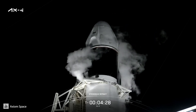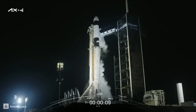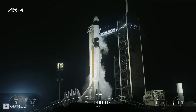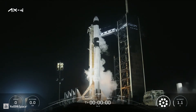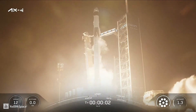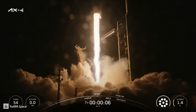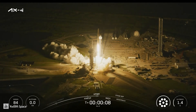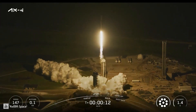Great view there of Dragon sitting. Strongback retract has started. T-minus 10, 9, 8, 7, 6, 5, 4, 3, 2, 1. Ignition and liftoff. Three nations, a new chapter in space takes flight. Godspeed, Ax4.